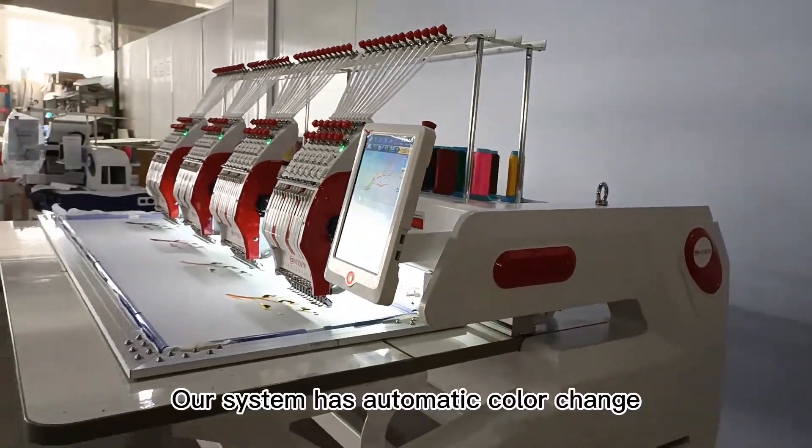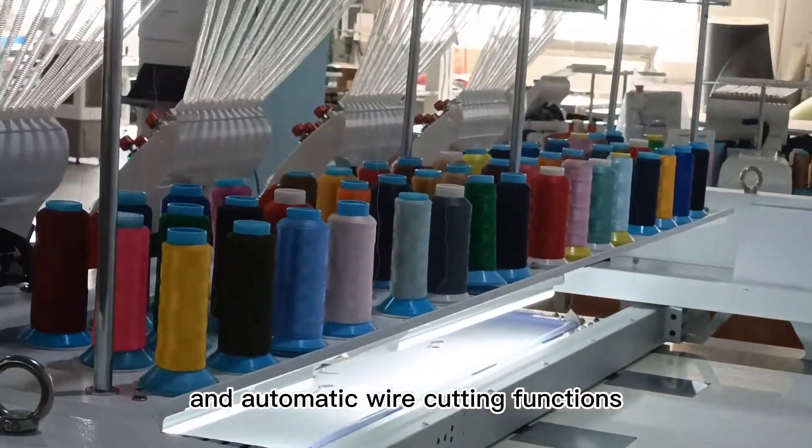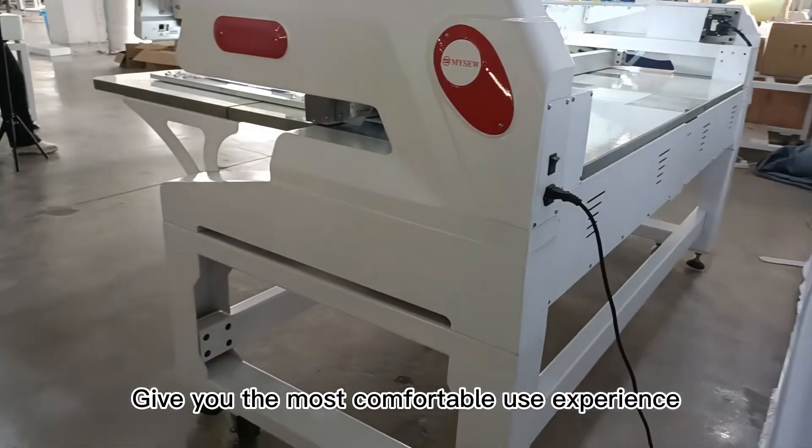Our system has automatic color change and automatic wire cutting functions, giving you the most comfortable use experience.